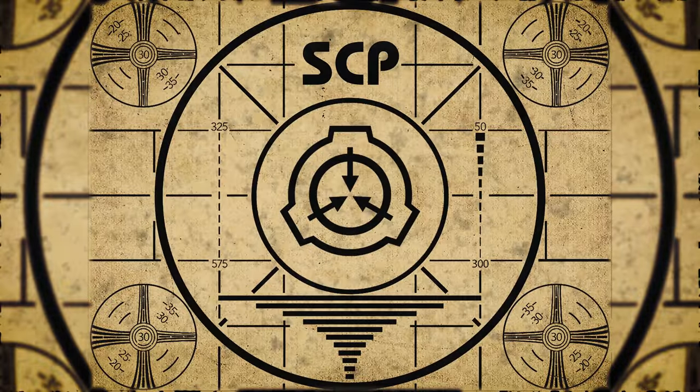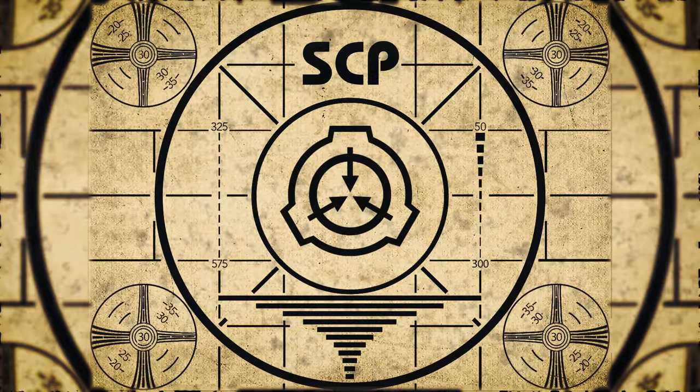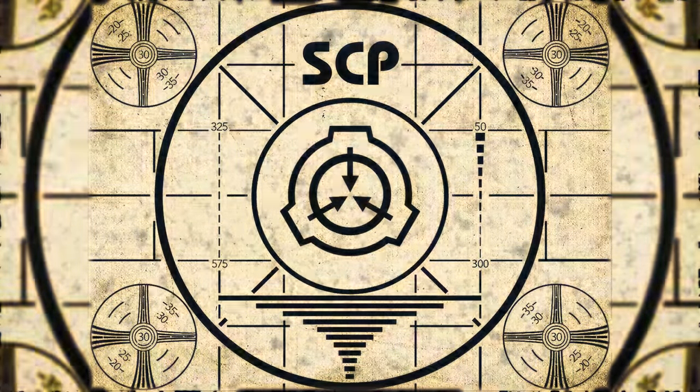Lesson complete. If you missed the previous orientation, go watch SCP-435, He Who Made Dark, right now. Or for the complete course, watch this playlist.